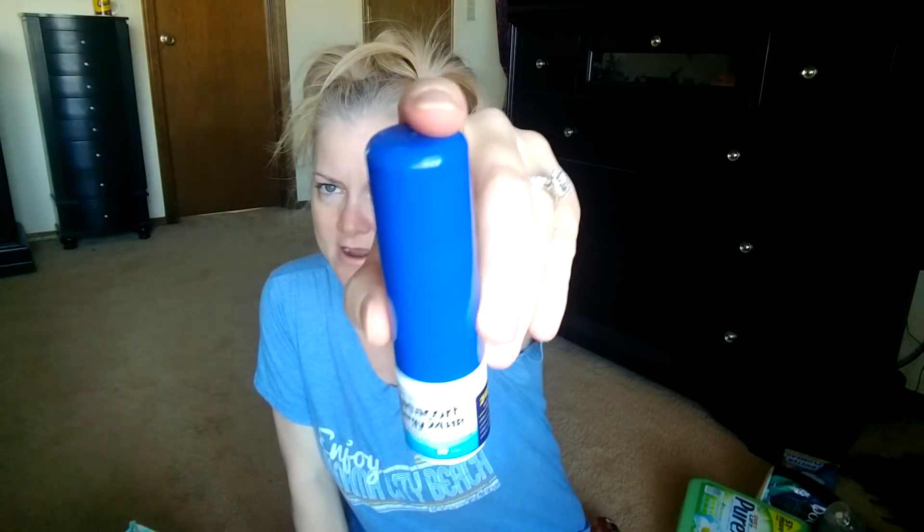This is Nasacort Allergy 24 Hour. Y'all remember when I broke out in that rash? I think this is why. I thought it was the Suavitel fabric softener - couldn't figure out what it was. I was broke out from my neck down to my hip bones and onto my thighs. Went to the doctor and he said it looked like pitiriasis rosea, but it looked like a rash from medication. The only medication I had changed during that time was going from Flonase to Nasacort. Whether this is the culprit or not, I'll never use this again - just in case.